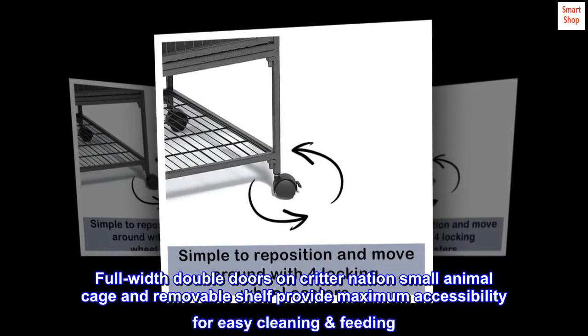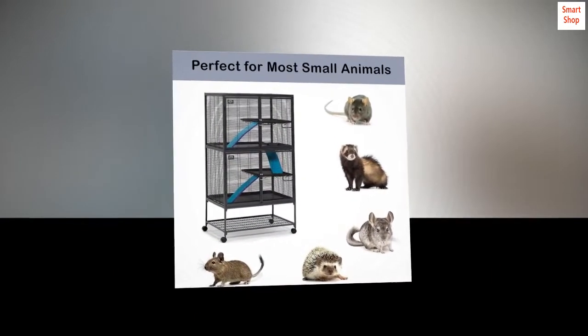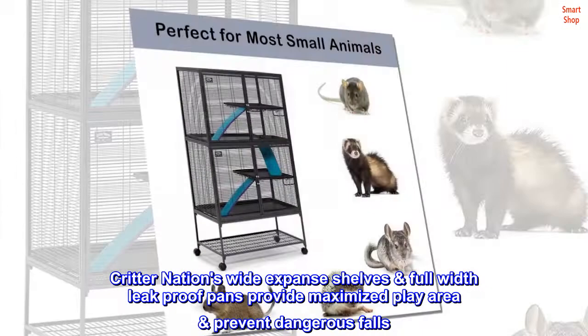Full-width double doors on Critter Nation's small animal cage and removable shelf provide maximum accessibility for easy cleaning and feeding. Critter Nation's wide expanse shelves and full-width leak-proof pans provide maximized play area and prevent dangerous falls.